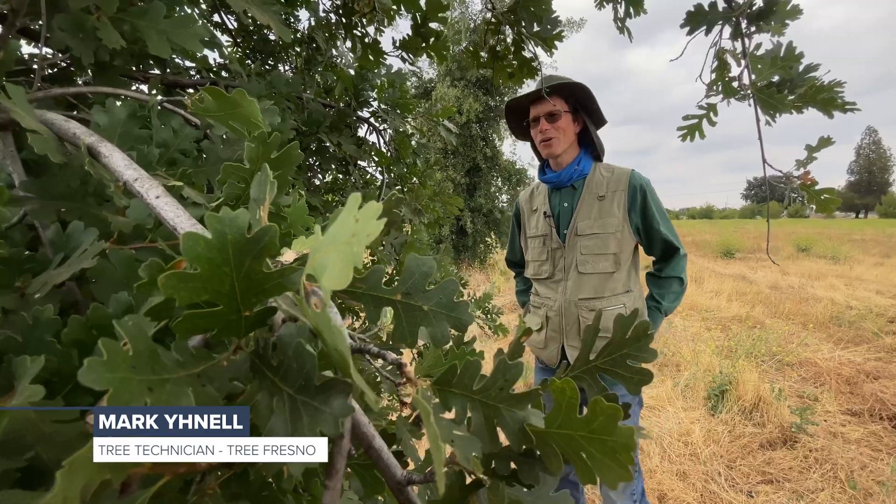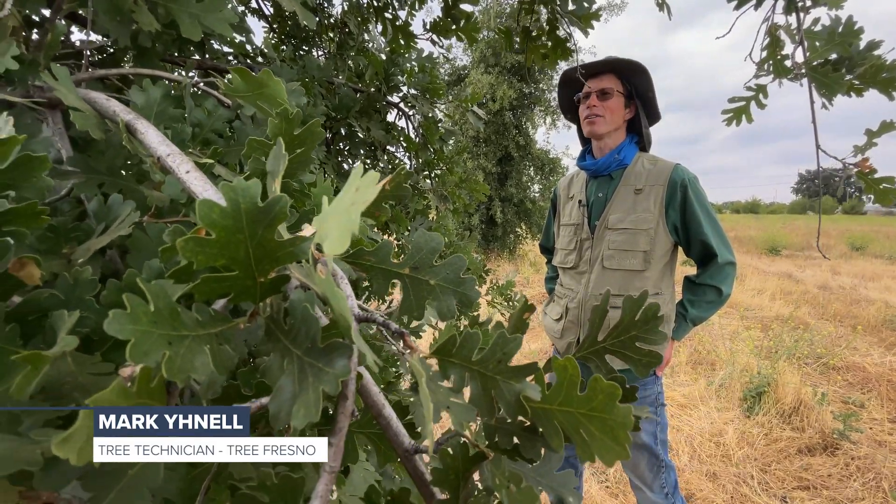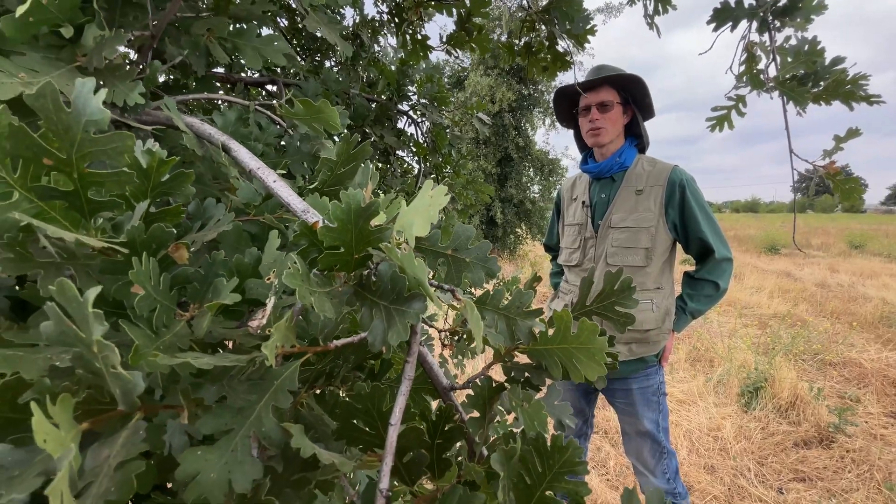One of the reasons why we chose the valley oak is its very good survival rate, long lifespan, and large size — it helps with sequestering carbon.